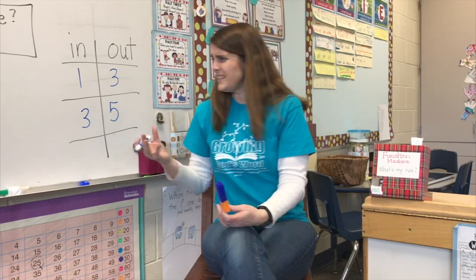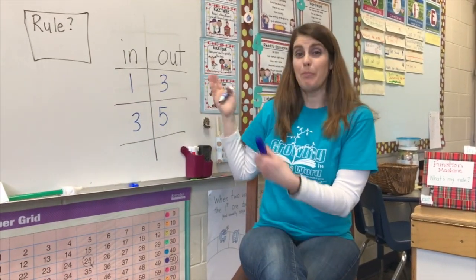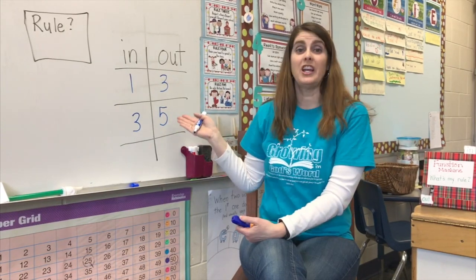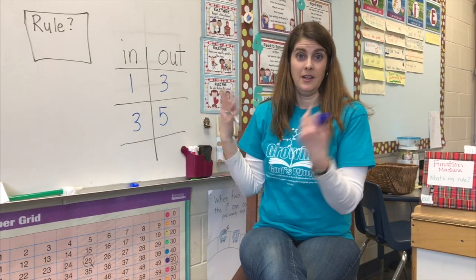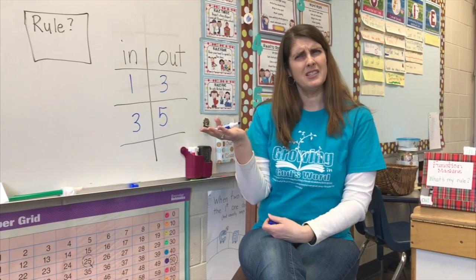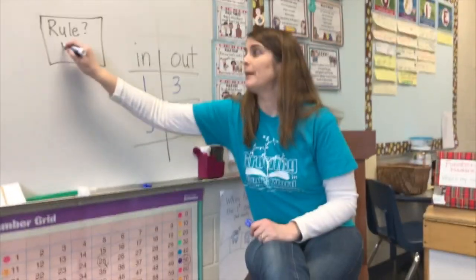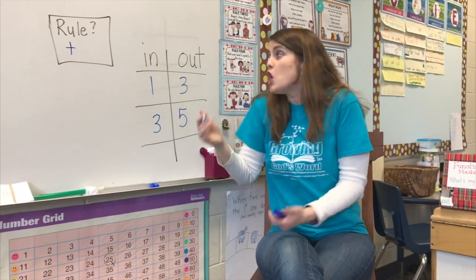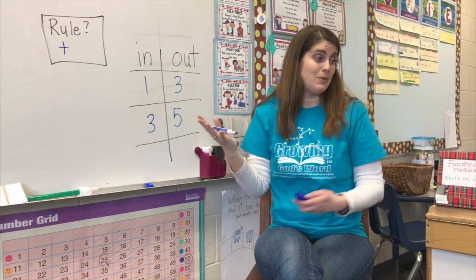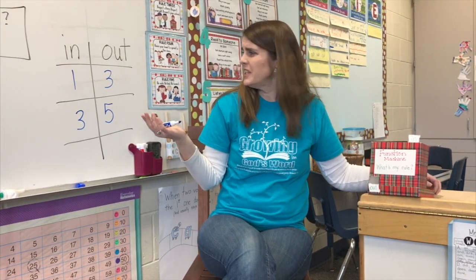So what's happening? In our rule, is my number getting bigger or is my number getting smaller? Bigger, right. So if it's getting bigger, is that a plus or a minus? Plus, right. So on my rule, I'm going to put a plus here because I know the number is getting bigger. And then we have to see how much bigger is it getting.